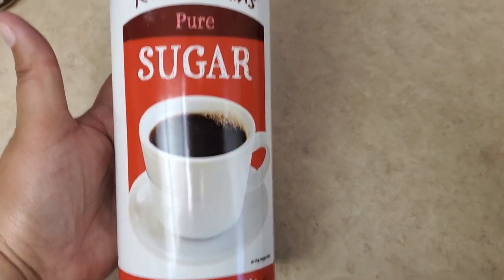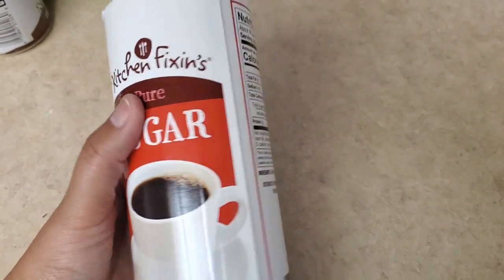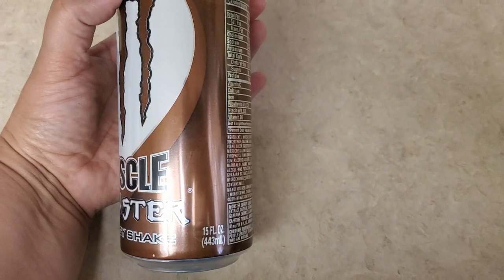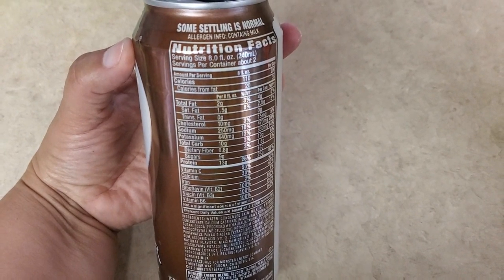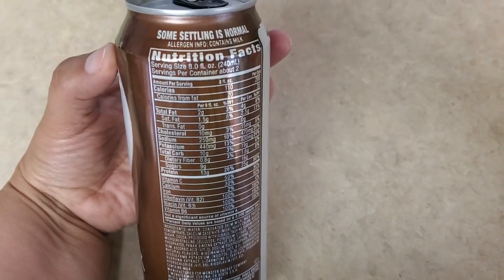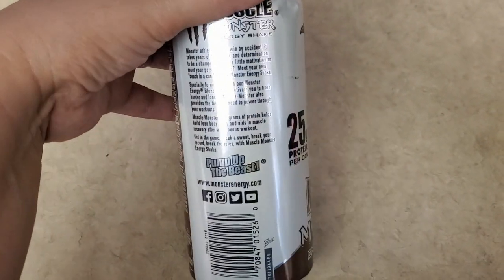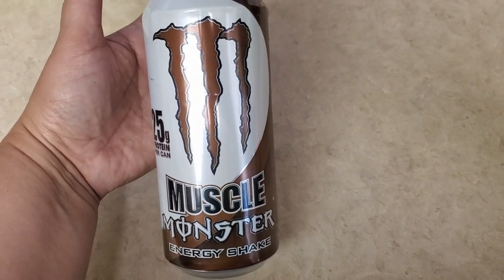And we needed some sugar — you guys know my husband loves his coffee. You get 16 ounces of this Kitchen Fixin' Pure Sugar, and it's really good. I highly recommend it. And the next thing that I got for him was this Chocolate Muscle Monster Energy Drink — you get 15 ounces. Sorry about the glare. If you guys want to pause it to see the nutrition facts, you can. I grabbed him just one because he still has some, but he really likes this one.